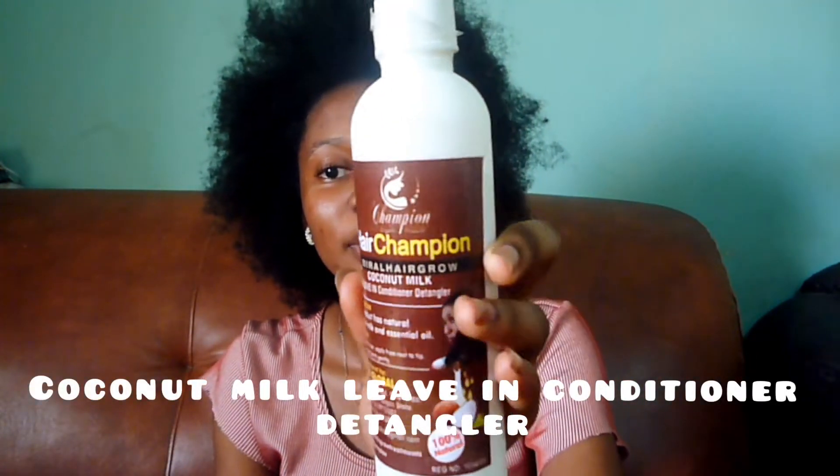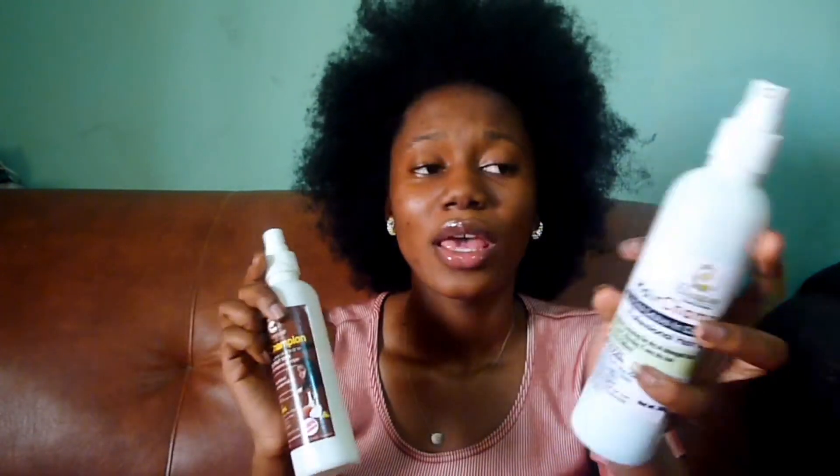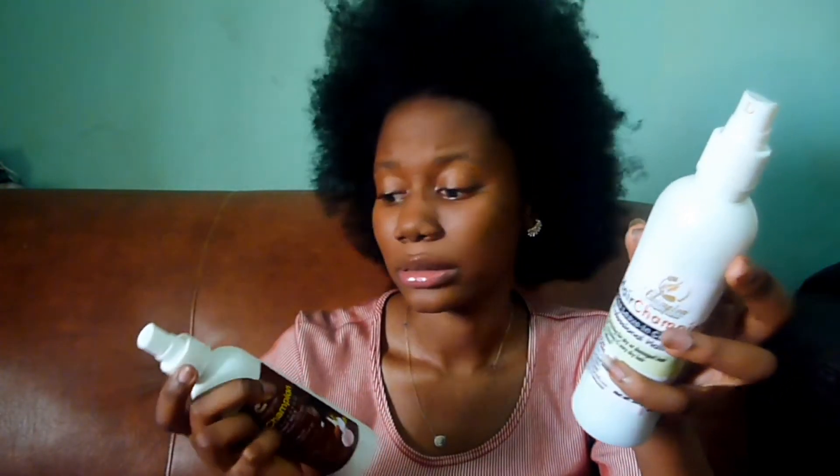Next I have the cleansing milk from Hair Champion. After you wash, you can use this leave-in conditioner to detangle. It works as a leave-in conditioner so it helps detangle as well, and it works like magic.